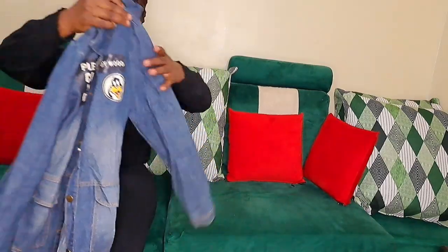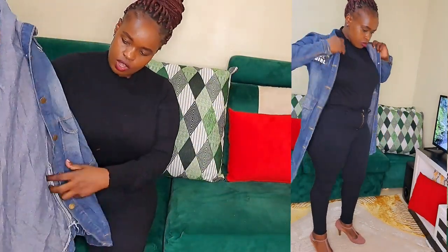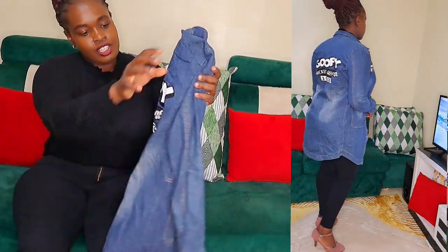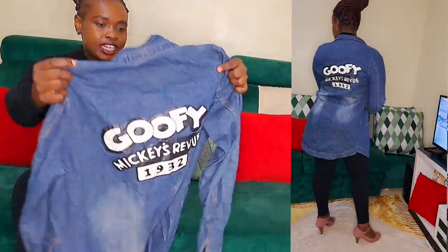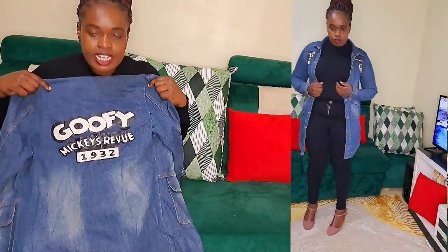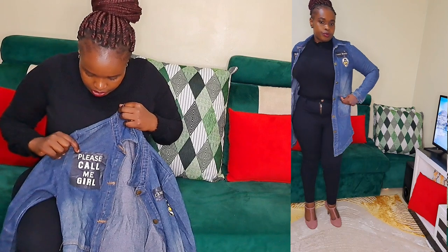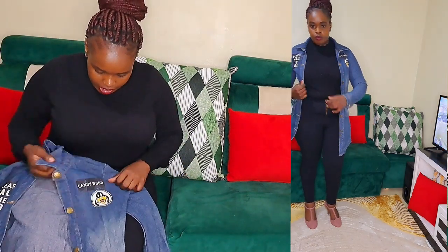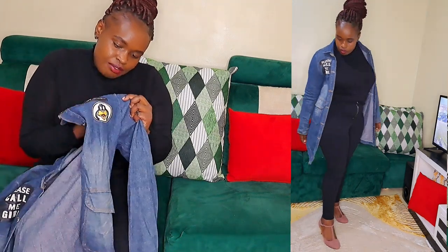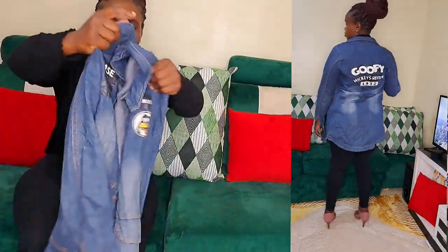The third item looks more like a shirt than a kimono — a long shirt. I love that it has so many writings on it. At the back it's written 'Goofy Minky Review 1932,' and on the front on one side it's written 'Please Call Me Girl,' and on the other side 'Candy Wood.' It also has a sweet drawing. This is a size 10 or 12.